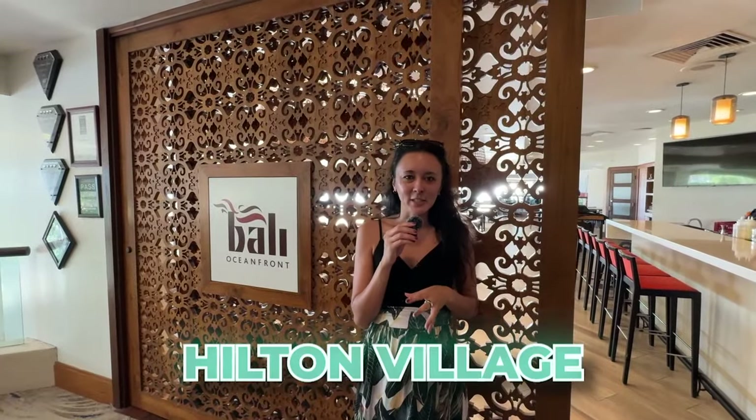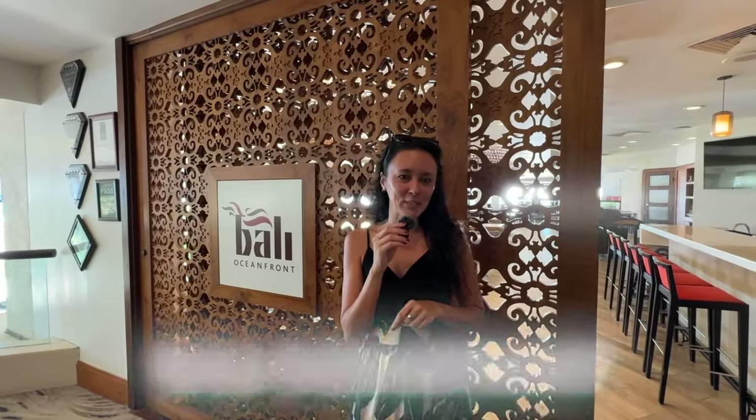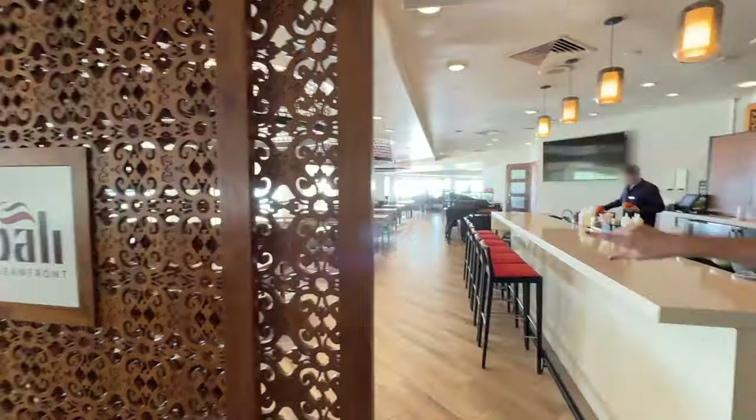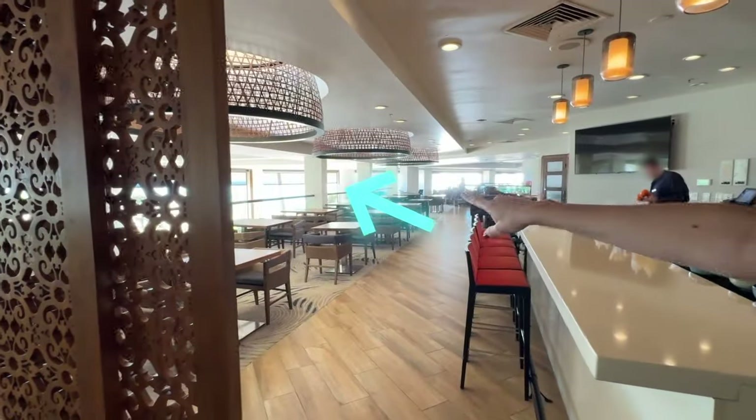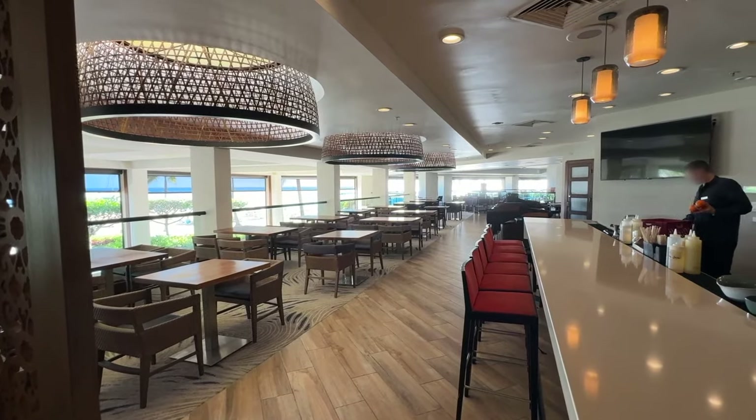Our next spot — still at the Hilton Hawaiian Village — is Bali Oceanfront. They serve breakfast and dinner. They're closed right now so we can't show you inside, but we'll give you a sneak peek. The ocean view is right there and you can get one of those outside tables, with seating that also goes all the way around to the far right-hand side.